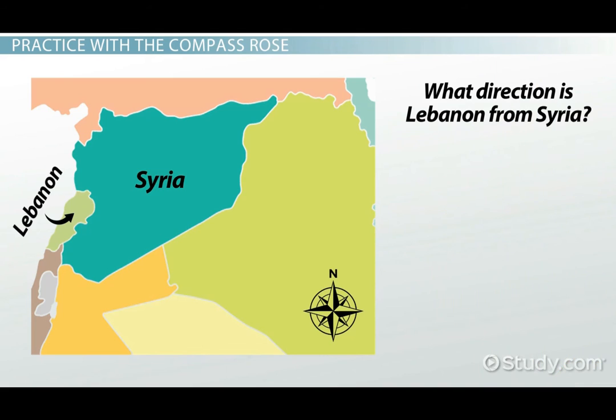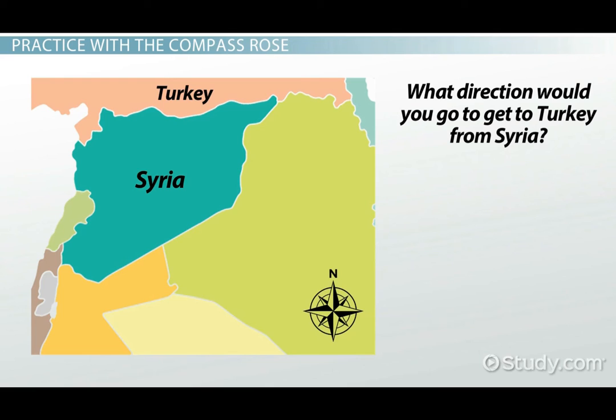Find the country of Lebanon toward the left of the map. What direction is Lebanon from Syria? It's partially south and partially west, so we would say Lebanon is southwest of Syria. What direction would you go to get to Turkey from Syria? Turkey is to the north of Syria. We are able to know these directions because of the compass rose.